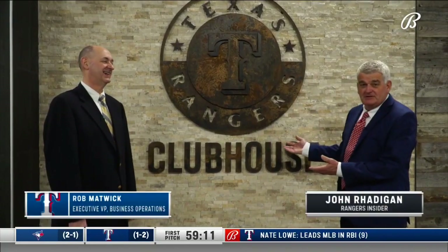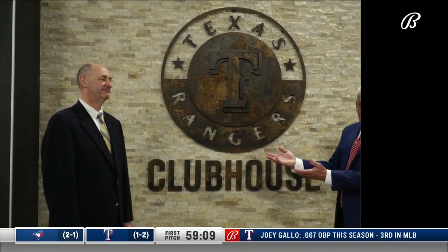Thanks very much. This is the Rangers Clubhouse. Our tour guide today is the executive vice president for business operations, Rob Matwick.